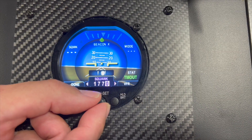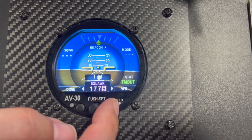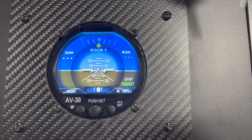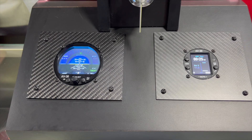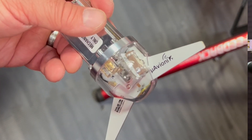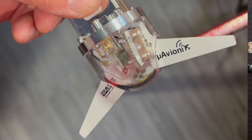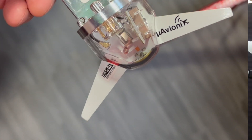In the experimental world, it uses the AB20 or the AB30 as a transponder control head. In the certified world, the AB30 would be the transponder control head. It has the GPS and the full performance antenna reaching the space-based satellites and the ground-based towers. The transponder is built right inside the Tail Beacon X.